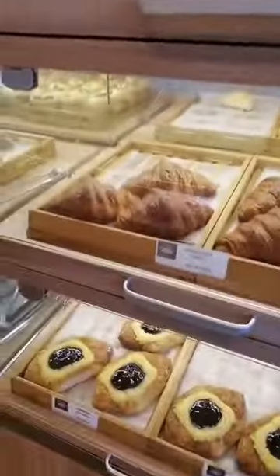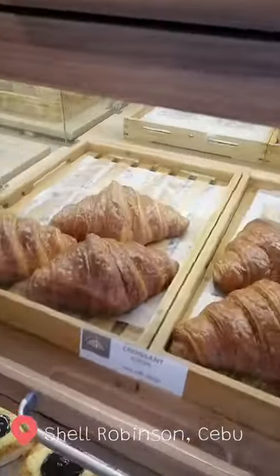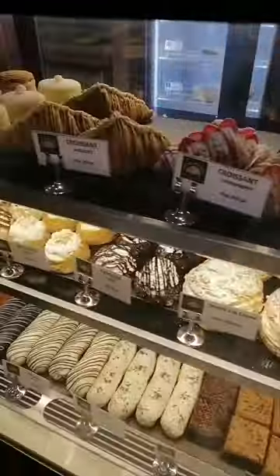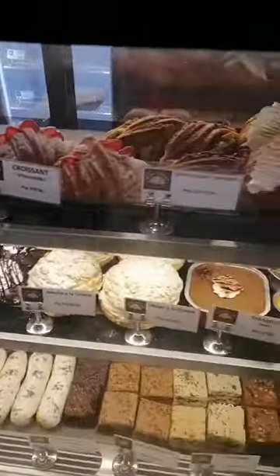This peculiar Shell gas station in Cebu has an art gallery. Food items typically sold in a more high-end cafe in Cebu can be found on their menu.